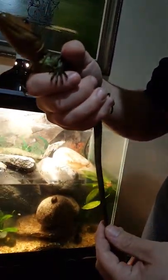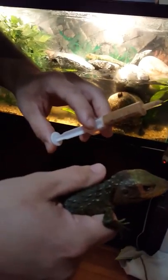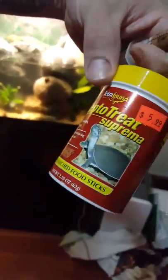So what we're going to do now is give her some special food I pureed for her that we've been feeding her every day. This is pureed escargot, cat food, beef baby food, and reptile supreme treats with krill enriched.